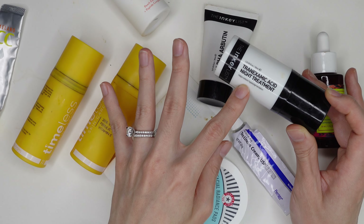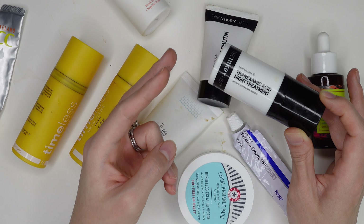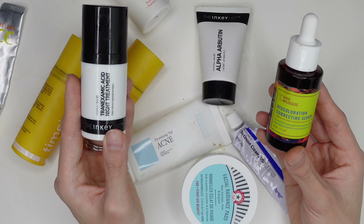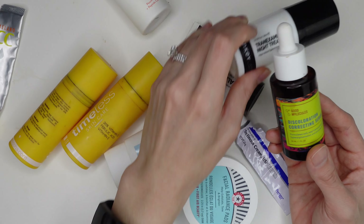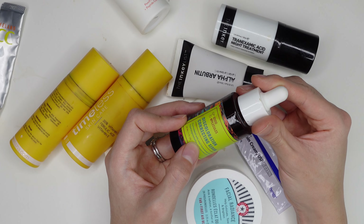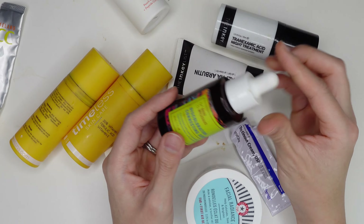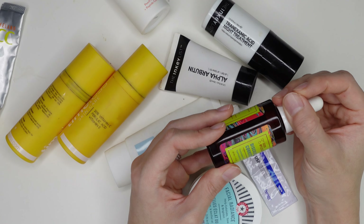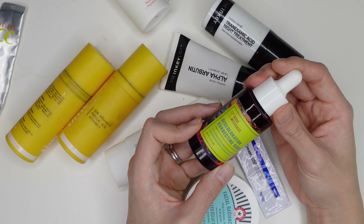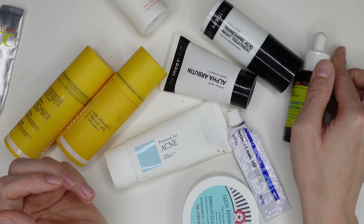I actually might not repurchase the Inkey List Tranexamic Acid because the Good Molecules Discoloration Correcting Serum completely replaces it for me. The Inkey List is about $14.99 and the Good Molecules is $12, so even more affordable, comes in a real glass bottle, and is formulated with acetyl tranexamate mesylate — a form of tranexamic acid. I love its milky consistency and it boosts my moisturizer. I'm almost done with my second bottle of this and would highly recommend it.